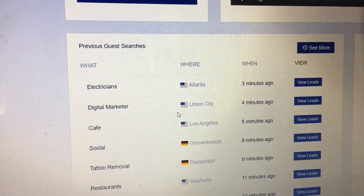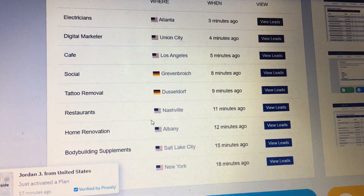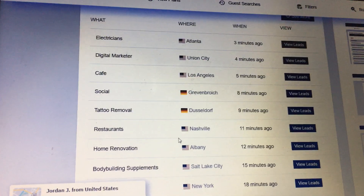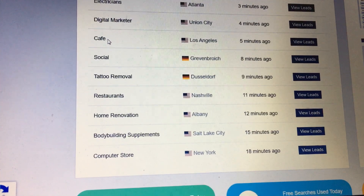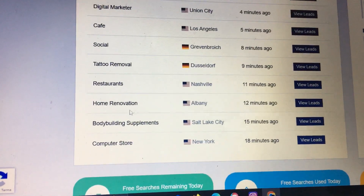I'm not going to source the leads now because I've already done this, and I don't actually do this niche or service anymore. But when you scroll down you can see people in all the different niches. To be honest, some of these look vague to me — 'digital marketer' is confusing if you're on this software, and cafes — what's a cafe going to give you on social? Nothing, really.